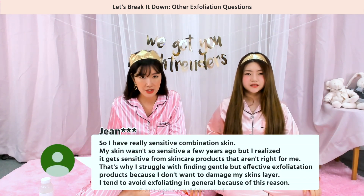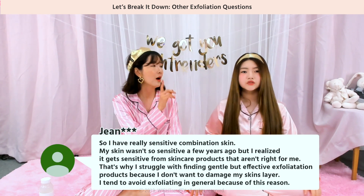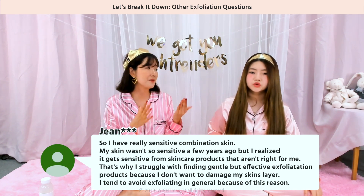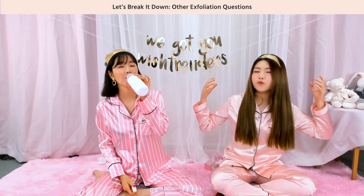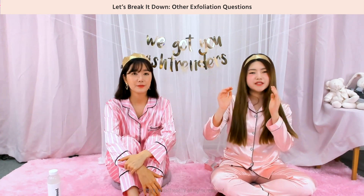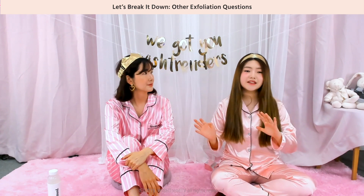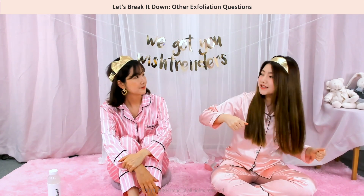I have really sensitive combination skin — it wasn't so sensitive a few years ago, but it's getting more sensitive from skincare products that aren't right for me. So if your skin has become sensitive, you should stop exfoliating and stay away from highly functional products, because sometimes it's really good to give your skin a break. Instead, try using ceramides and hyaluronic acids to help hydrate and recover your skin, and once your skin has come back to normal condition, then you can start exfoliating again.